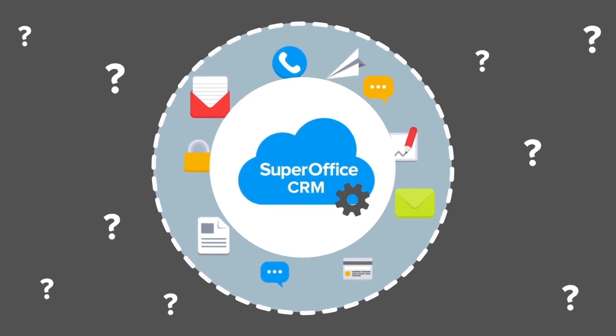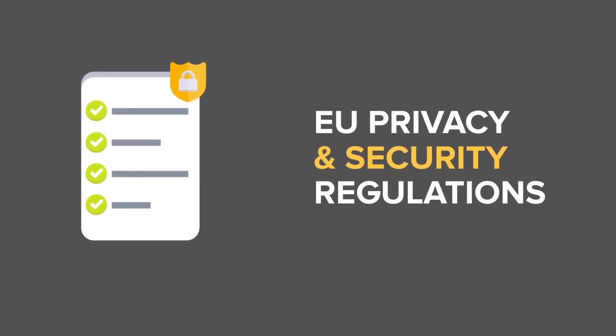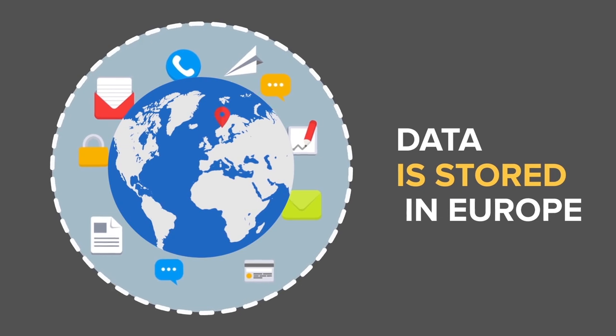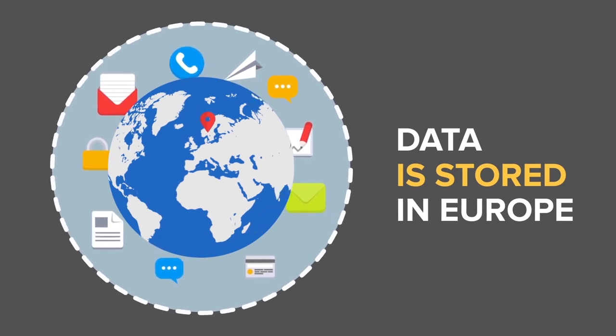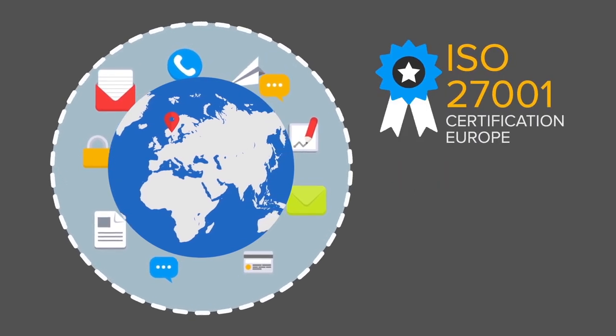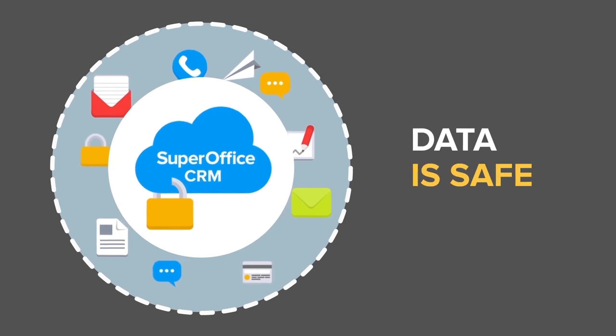A lot of people worry about the security of their data. SuperOffice CRM online is compliant with the latest EU privacy and security regulations. All your data is stored in Europe at our certified hosting partner, who maintains the latest security protocols like the ISO security certification. Your data is safe with us.